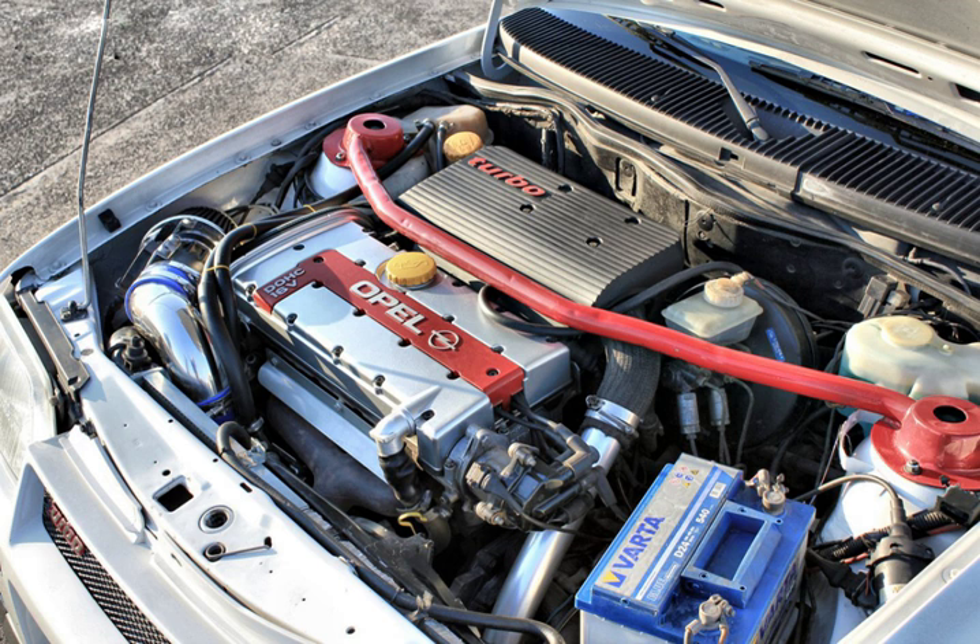The LT3 or C20GET is a turbocharged version produced in Brazil for the North American market. It featured brilliant red powder coating on the camshaft cover, intake manifold and boost pipe. The engine was equipped with a water-cooled Garrett T25 turbocharger; however it did not utilize an intercooler. Maximum boost was 9 psi.